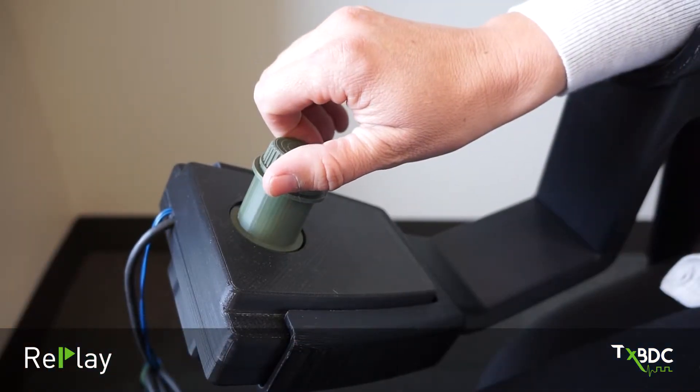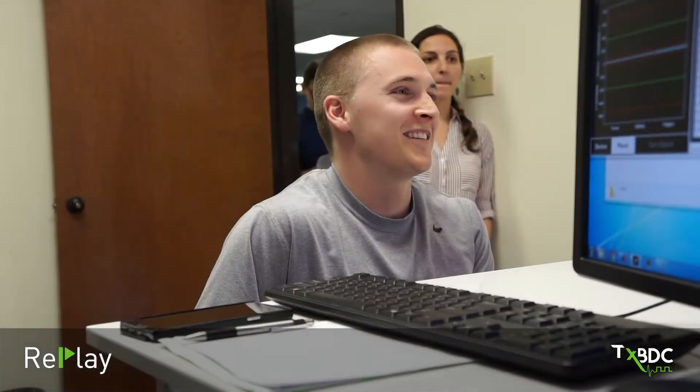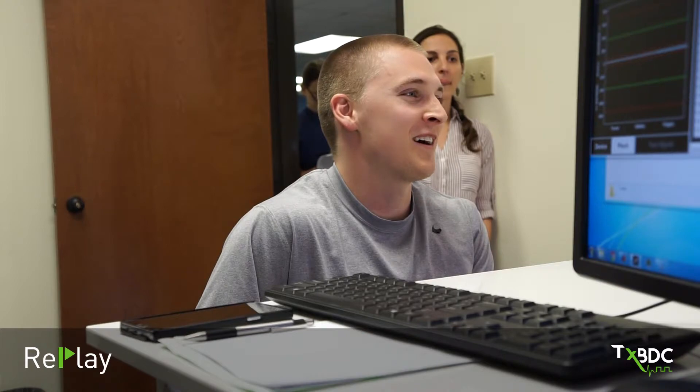The RePlay system creates an enjoyable experience for patients and at the same time uses targeted plasticity therapy to radically enhance recovery from neurological injuries. The RePlay system is another example of how the Texas Biomedical Device Center is engineering solutions to maximize recovery from neurological injury and disease.